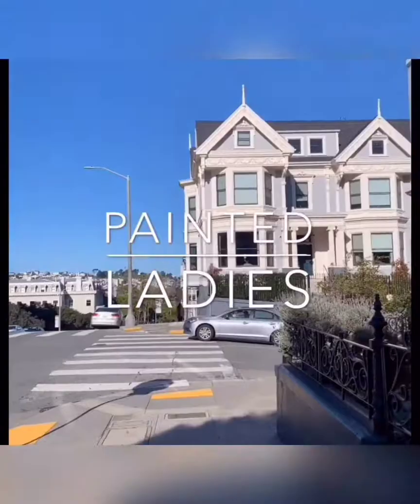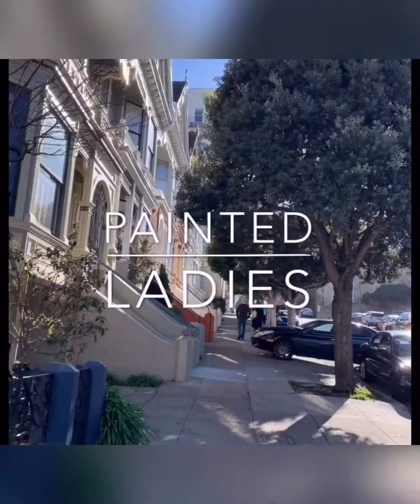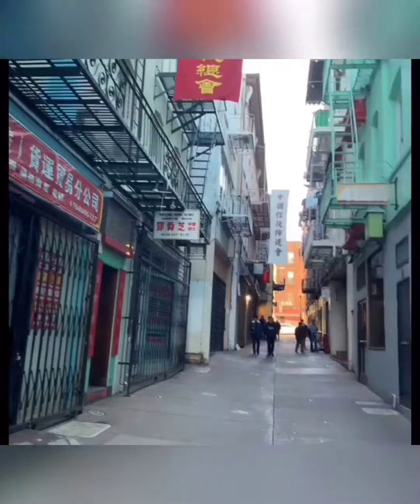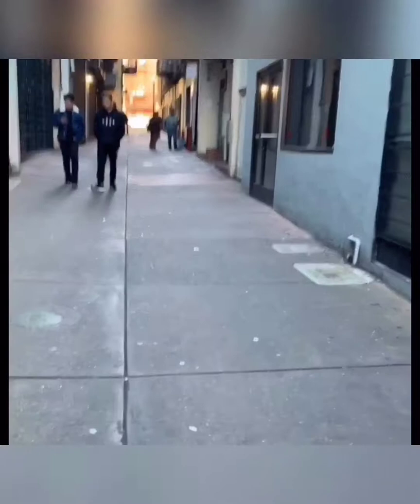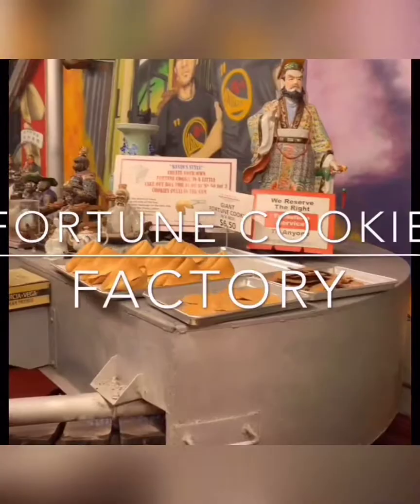Once we left Alamo Square, we headed back to Chinatown to finish our tour. We stopped by a bakery and grabbed a few treats, and then once we left the bakery we headed to the fortune cookie factory. Unbeknownst to me, I didn't know I couldn't record until afterwards, so you will see a clip where a lady is looking at me. Here in the fortune cookie factory, if you pay a dollar you can write your own fortune and they will encapsulate it in a cookie for you, and they will let you sample a few fortune cookies.